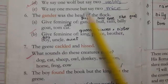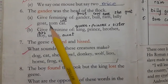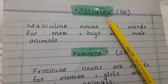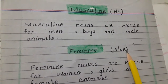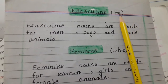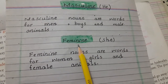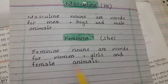The next question is: the gander was the head of the flock. Give the feminine of gander, bull, ram, billy goat and tom cat. But before starting, I will tell you what is masculine and what is feminine. Masculine means he and feminine means she — like boy is he and girl is she. Masculine nouns are words for men, boys and male animals. Feminine nouns are words for women, girls and female animals.